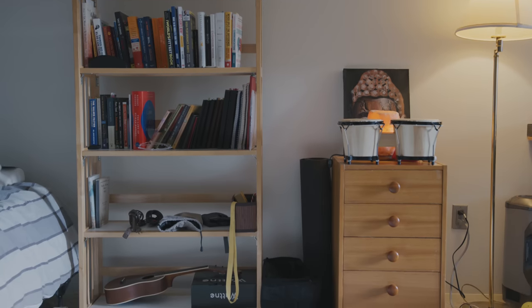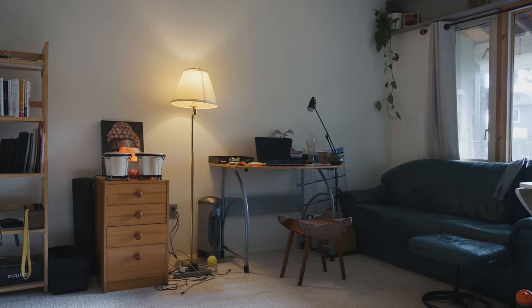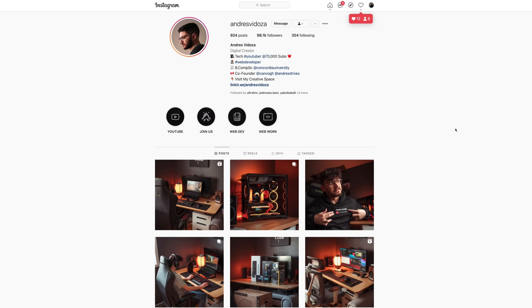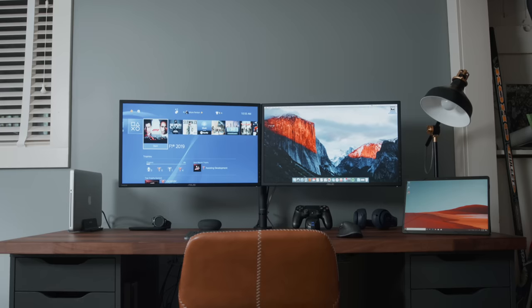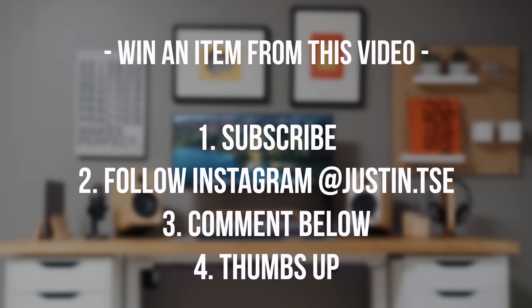This setup is for my trainer Sean — and as you can tell, I never skip my workouts. What we want to do with the setup is declutter the room and open it up a little bit. There's room for a large desk, which is why we went with a long kitchen countertop style. This design is inspired by Andres; these posters are actually from his company CanVogue. The biggest addition is a standing desk element built into a desk that looks like a permanent sitting fixture. As always, to win an item from this video, subscribe, drop a like, leave a comment, and follow me on Instagram.